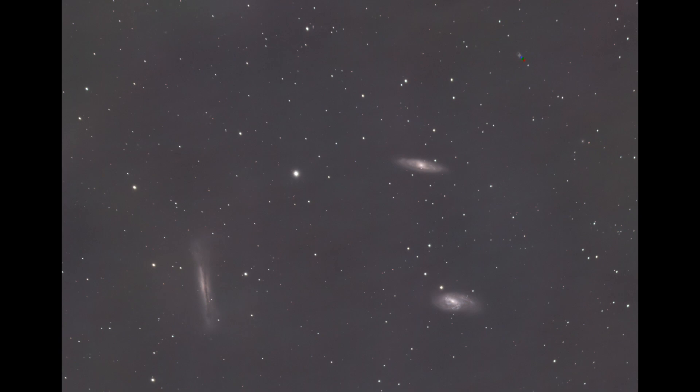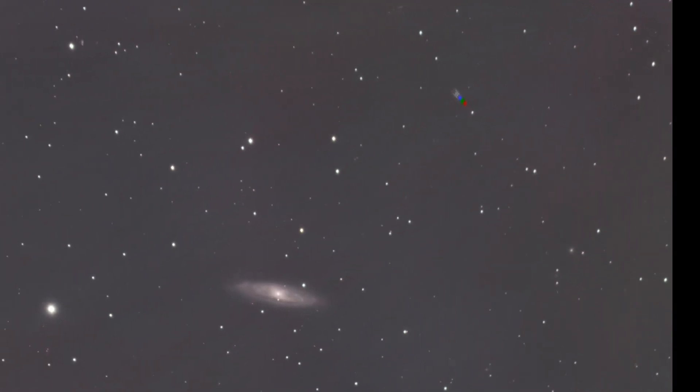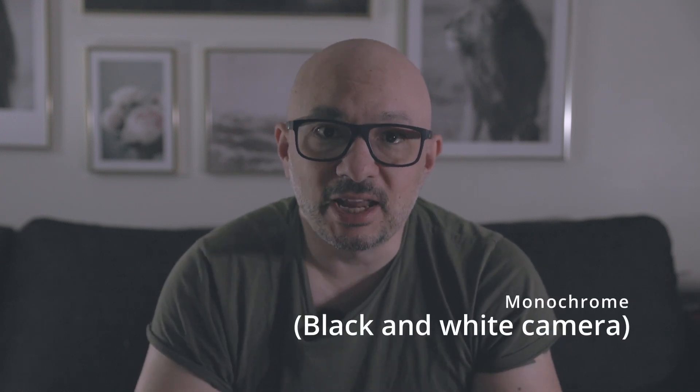It's not a great photograph — it's a Bortle 9 area with a limited amount of time — but let's ignore the galaxies for a while and look at the outskirts of this photograph. For the untrained eye this might look like a stacking artifact or lens flare, but remember that I'm shooting in monochrome, so flares with colors don't appear in my photographs like that. I immediately suspected what it was.